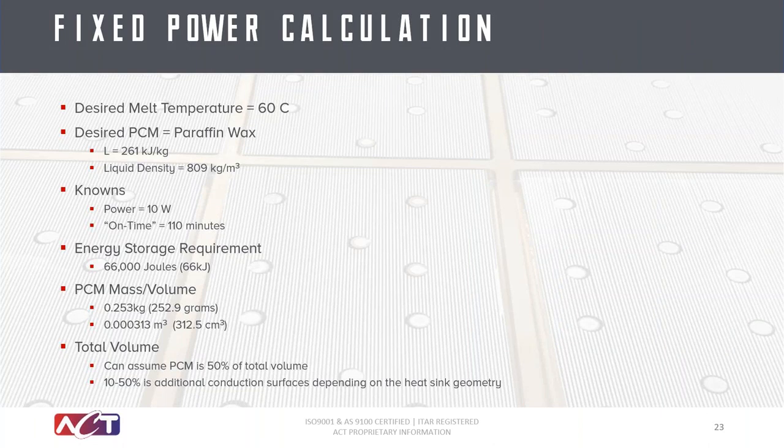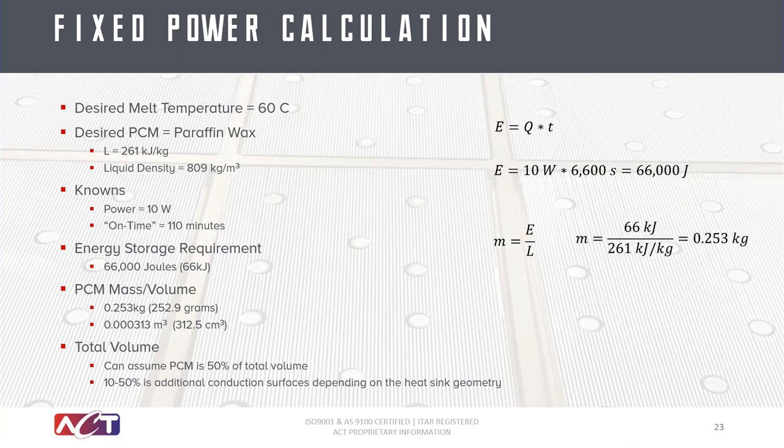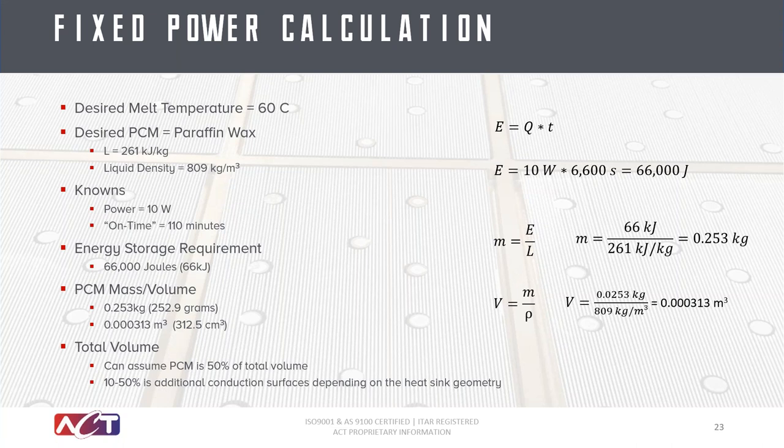Running through the simple calculations: you have the energy requirement, which is basically power multiplied by on-time. In this case, 110 minutes times 10 watts means you need to store 66,000 joules in your system. Looking at the mass associated with that — the amount of PCM you'll need — that's taking the energy divided by the latent heat of your PCM. The one selected here had a 261 kilojoule per kilogram latent heat, resulting in about a quarter kilogram of PCM. You can then determine the volume required, and based on your footprint, size out the height of the PCM.